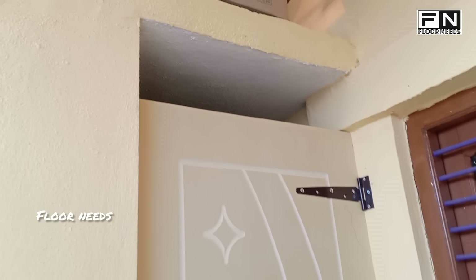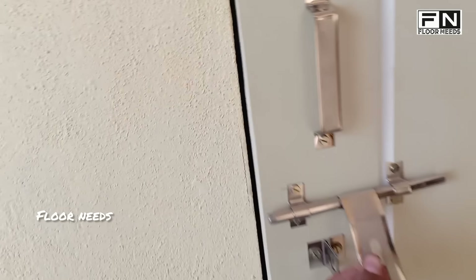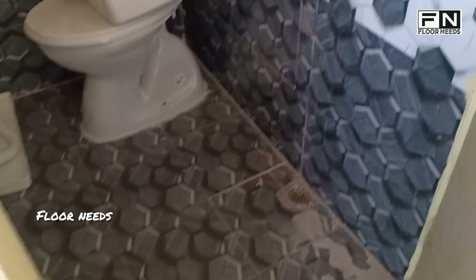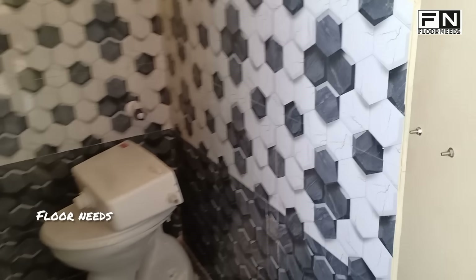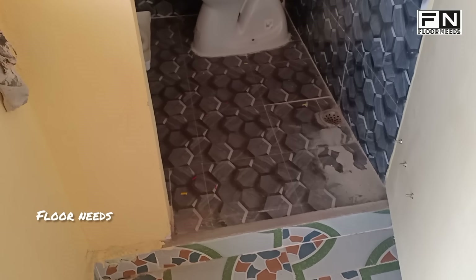So the bathroom door goes to the WPC door. The plywood door goes to the future if we have water. So tiles go to the one by one and a half size, and tiles go to the other side. There is a dark color, a highlighter, and the flooring glow is anti-skid.